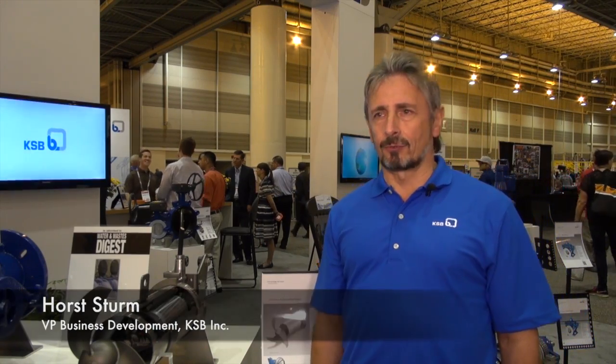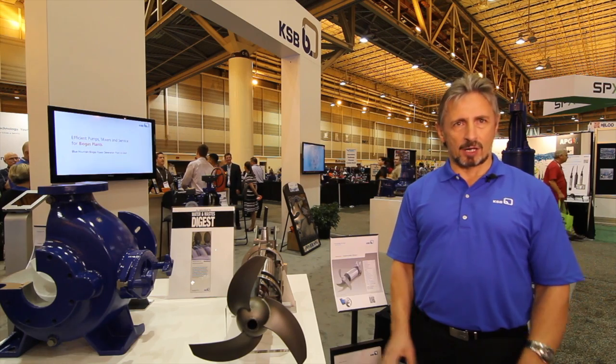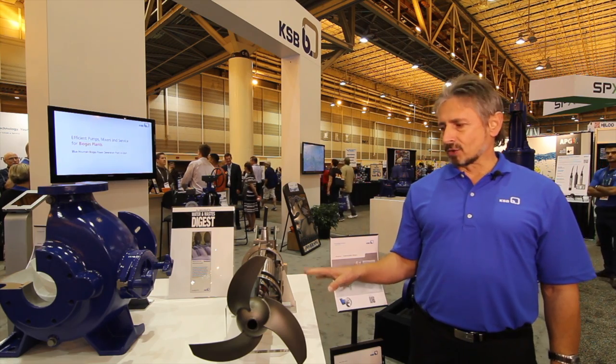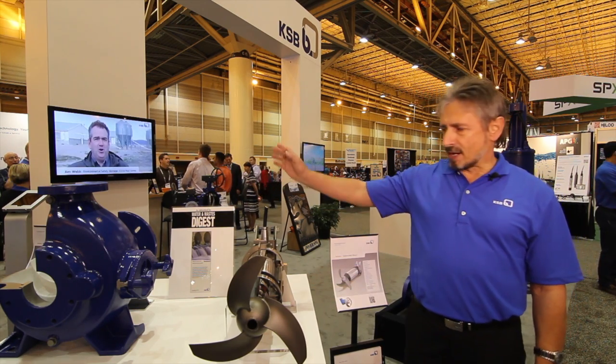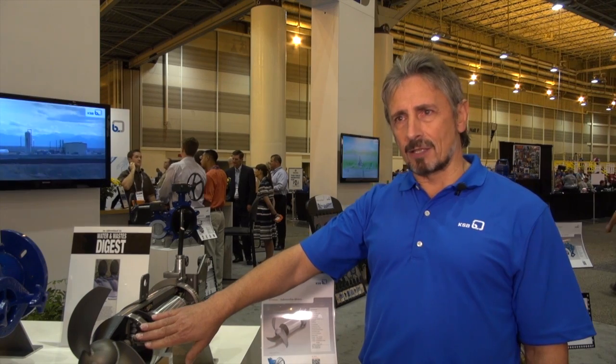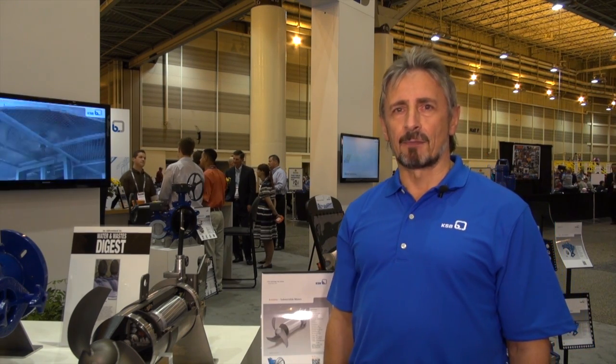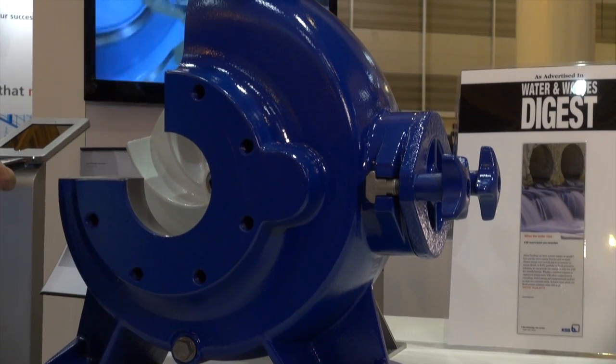This mixer has some special features, for example to protect the motor, which is the most expensive part. It's a submersible mixer, so the motor is protected by sealing for the cable entry and also by mechanical seals. These are unique features that not everyone can offer, and they help save money in service and contribute to long-lasting products.